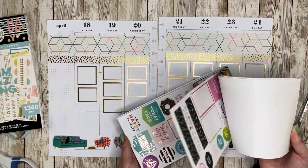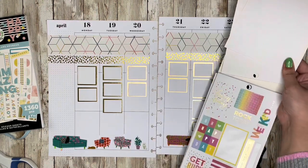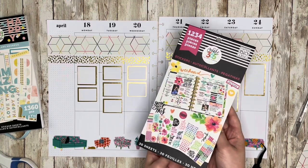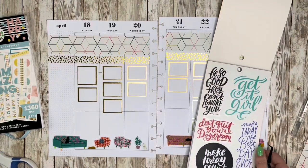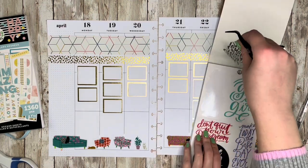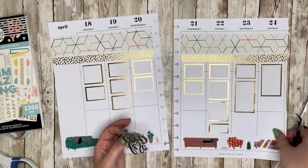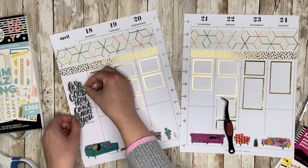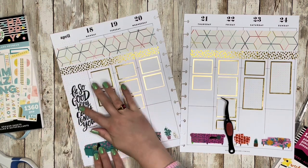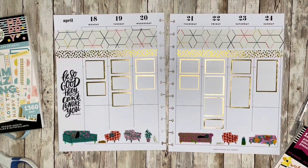The 'Be So Good They Can't Ignore You' quote goes into the sidebar, and I'm centering it rather than lining it up with all the boxes. I feel like once I add pen writing to the boxes the black text will balance out. I'm looking for one other black-lettered quote in the same style to put over on Sunday — 'You Got This' seems like a good option, so I'll place that on the weekend side with a little white-out for a comfy home.